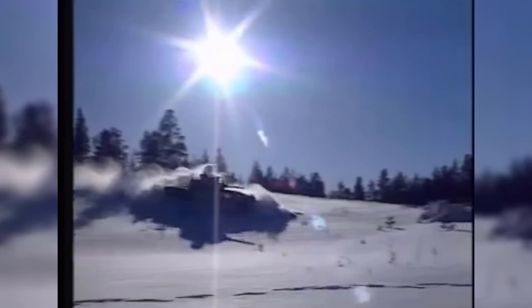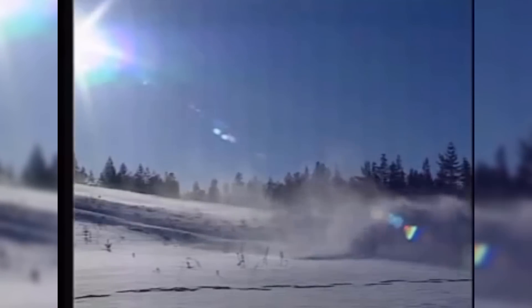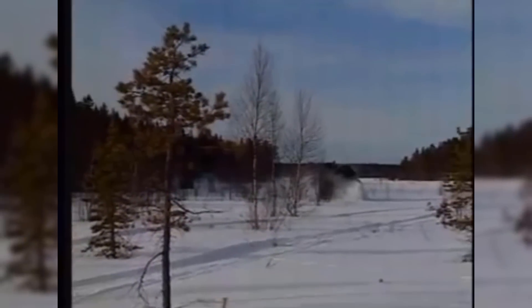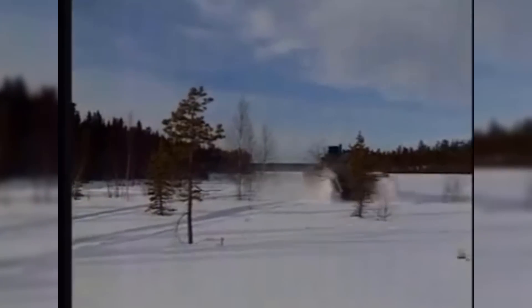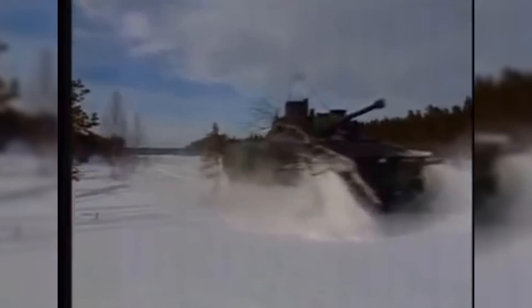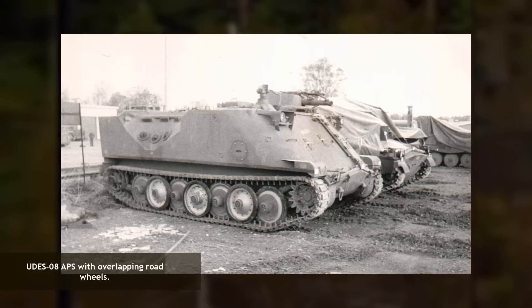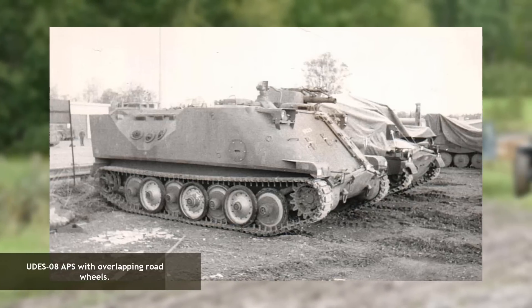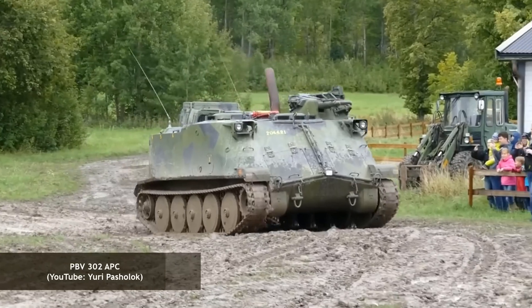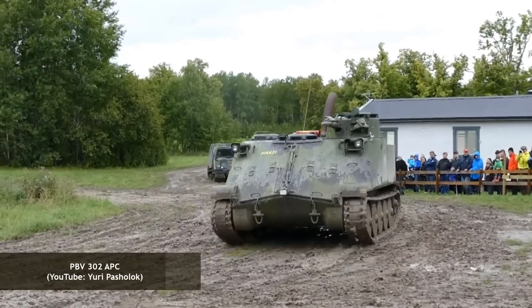Ground pressure increases in proportion to vehicle weight, and ground pressure is a dominant factor in vehicle mobility, as it can lead to motion resistance through sinkage. This led to the possibility that the vehicles could have a mobility lower than that of the IKV-91. Overlapping road wheels were considered as a solution to maintain high mobility, and tests were conducted on UDES-08 that was converted from a PPV-302 APC, though the CV-90 family in the end did not adopt this feature.